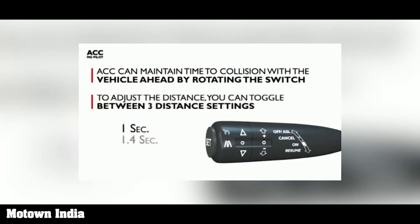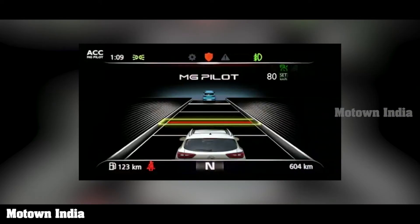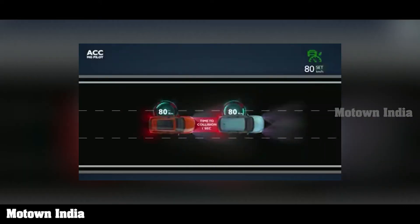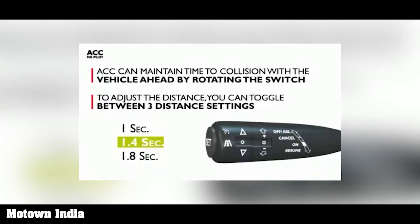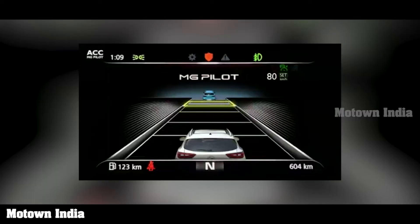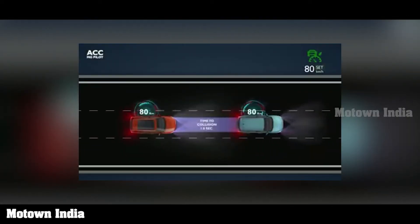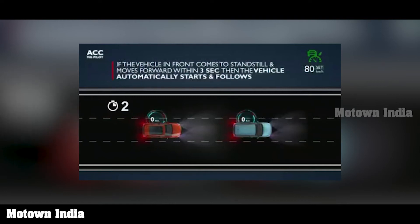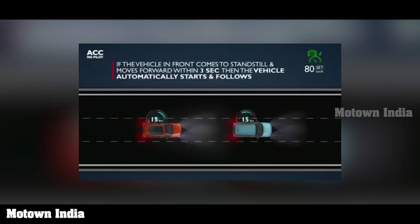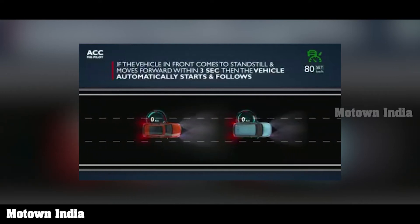ACC can also maintain time-to-collision with the vehicle ahead by rotating the switch. You can toggle between three distance settings: 1 second, 1.4 seconds, and 1.8 seconds. Interestingly, if the vehicle in front comes to a standstill and moves forward within 3 seconds, your vehicle automatically follows. If it takes more than 3 seconds, your car remains stationary, but you can resume by moving the ACC lever to the resume position or lightly stepping on the accelerator. This is adaptive cruise control of an advanced nature.